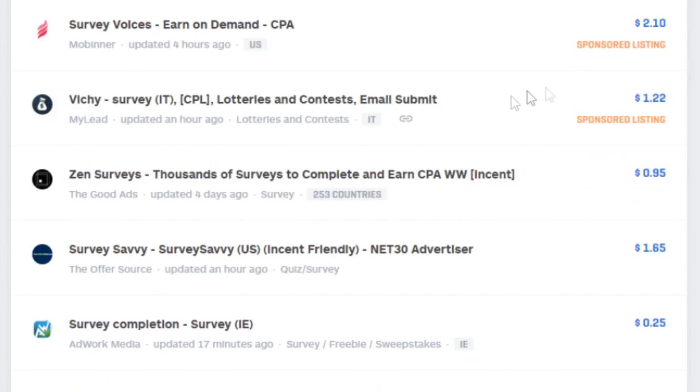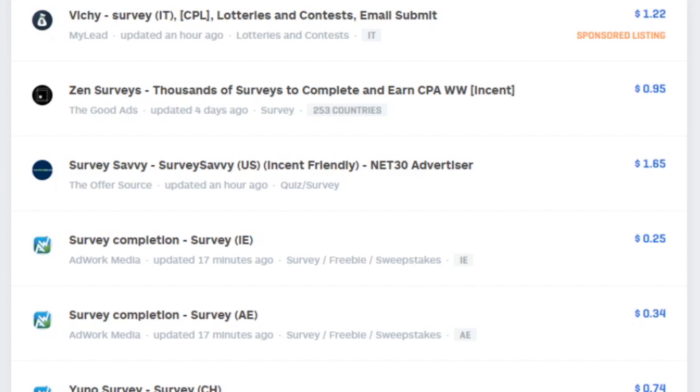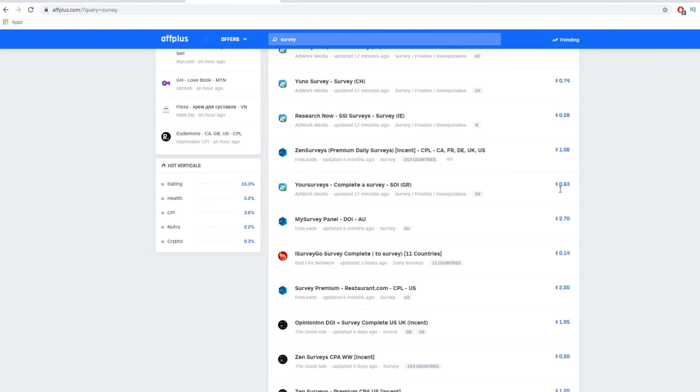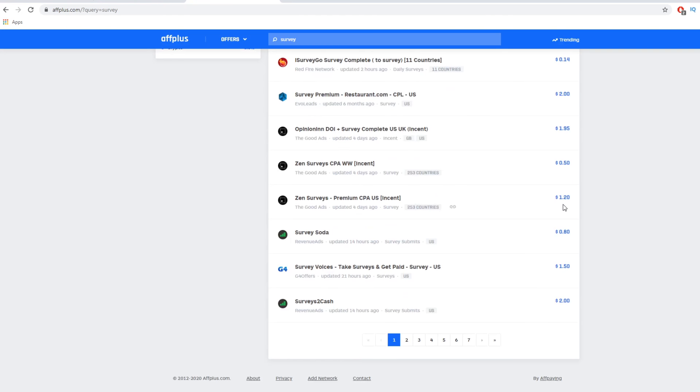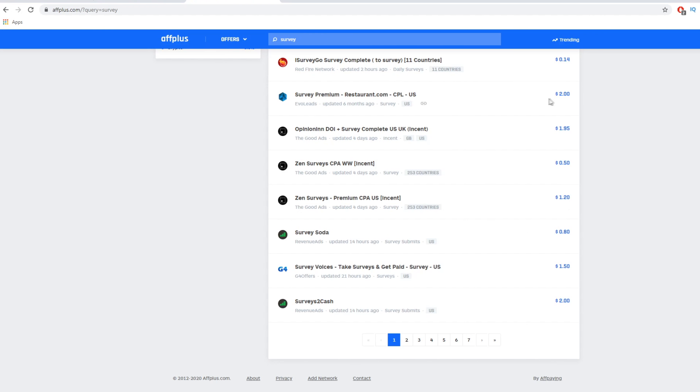So come over to fplus.com and type in 'survey' in the search — that's going to give you all those different survey websites which you can refer people to. You can refer people to those survey websites where they can sign up for free and also make some money. They just need to sign up and you're going to get paid — for example, $1.65 from this one, $0.25 from this one, $0.34 per sign-up, $0.74 per sign-up, $1.06 per sign-up, and so on. The actual idea for this video came from this survey website that pays $0.80 per sign-up. Some of them are even going to pay you a lot more. But let's focus on the survey example for the sake of this video — you can actually make a lot more than just $0.70 per 30 seconds.